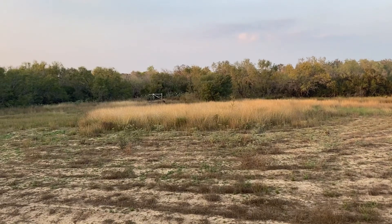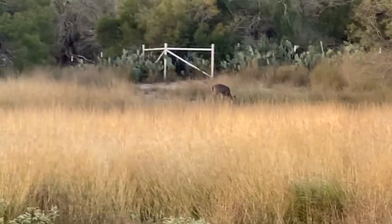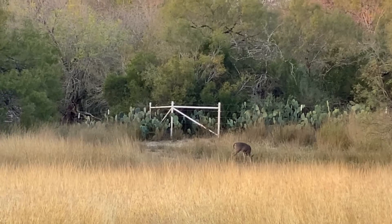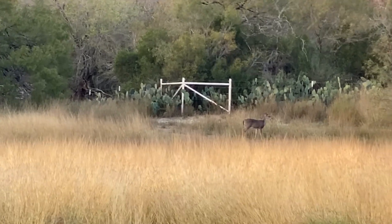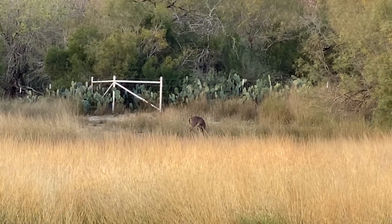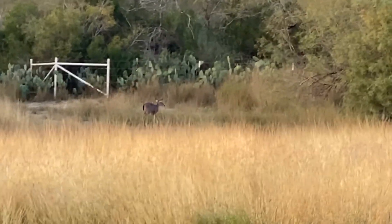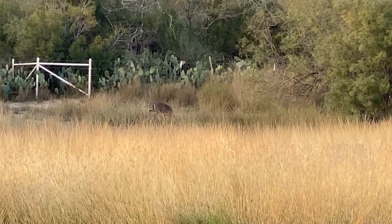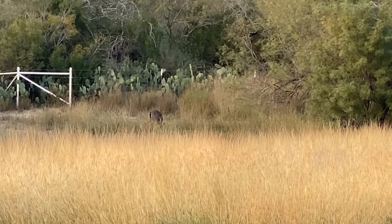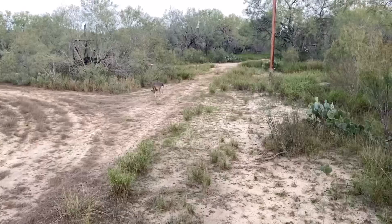All right everybody, it's about 5:15, we got our first buck — it's a little spike that came in. The deer always come right here in that little corner, and if you watch some of my videos we always find arrowheads in that little corner. The property on the other side of the fence is still our property — it's just a cross fence the previous owner put there to keep cows from going down into the Nueces River. He's a little spike, probably weighs 60 pounds. Maybe the deer will start moving — I'll keep you posted.